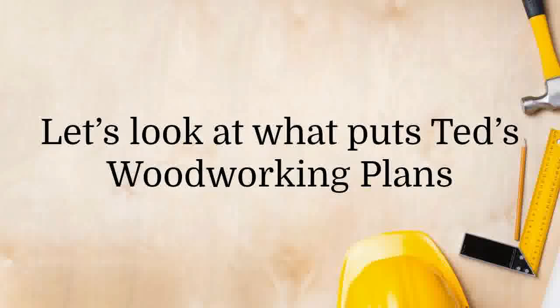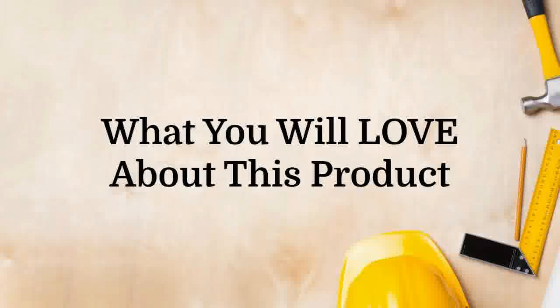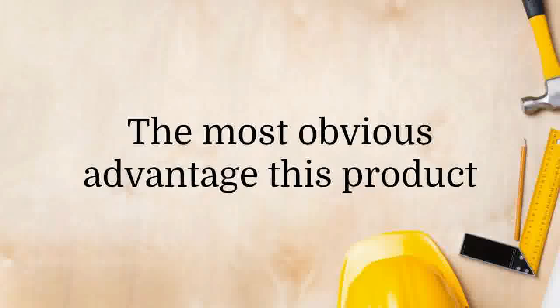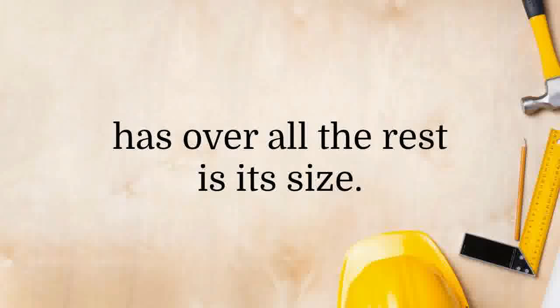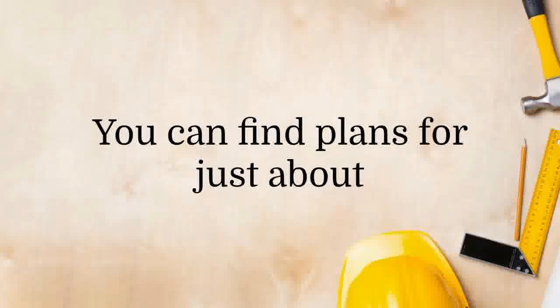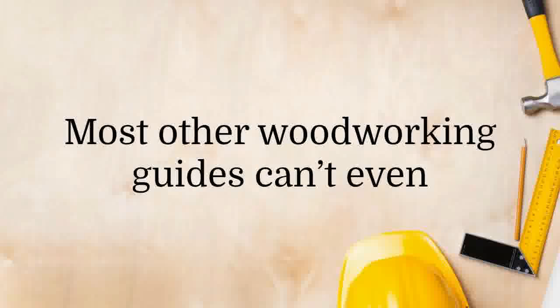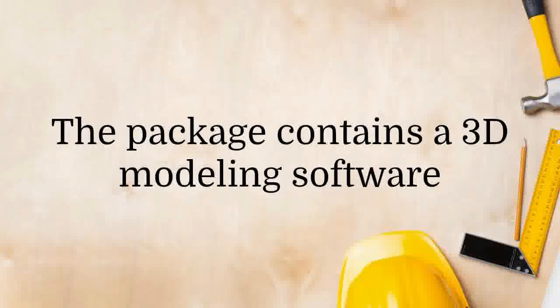Let's look at what puts Ted's Woodworking Plans ahead of other similar products on the market. The most obvious advantage this product has over all the rest is its size — the sheer number of plans in this package is mind-boggling. You can find plans for just about any project you have in mind. Most other woodworking guides can't even come close as far as variety goes.